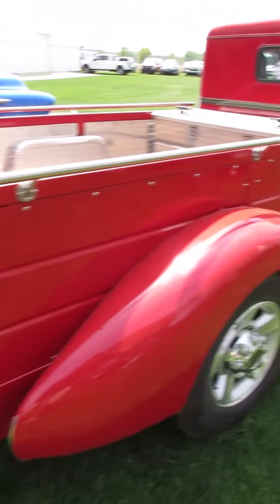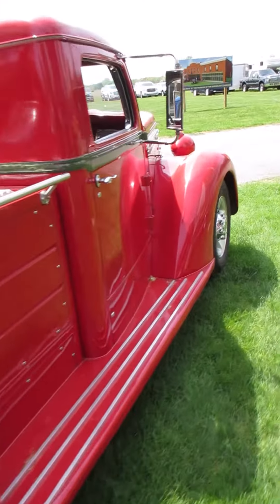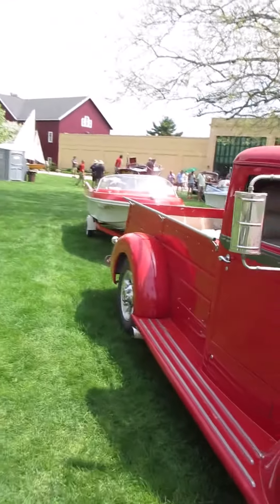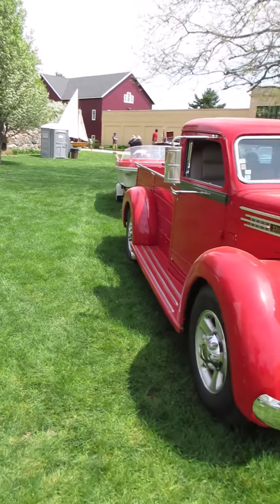That pretty little boat being pulled by the 48 Diamond T. If you show up at the boat ramp like this, you'll be a hit.